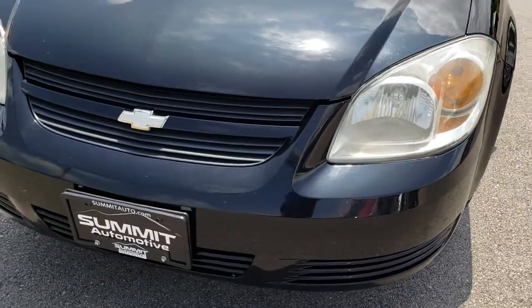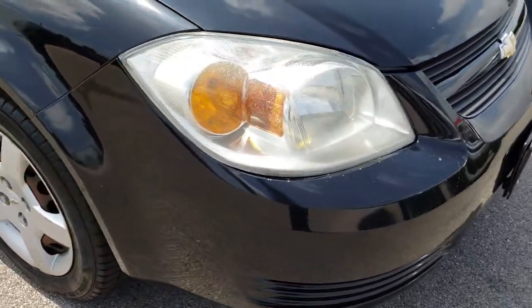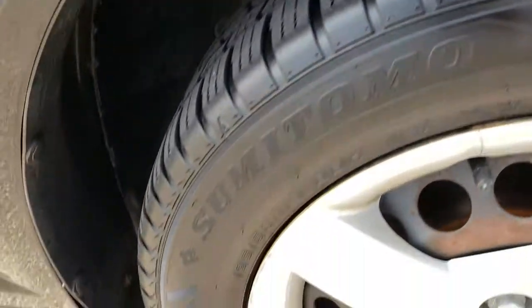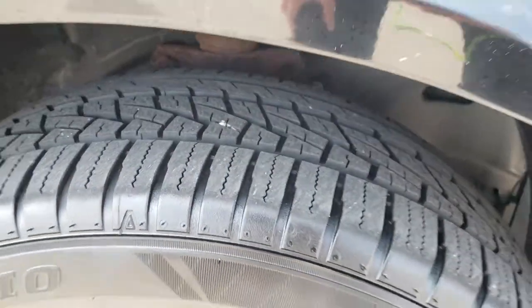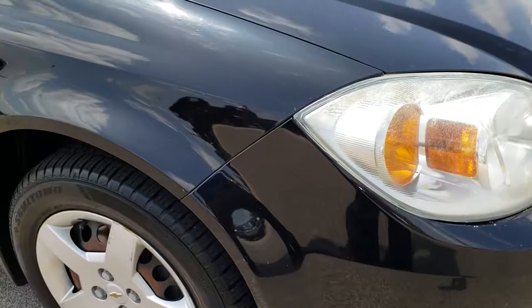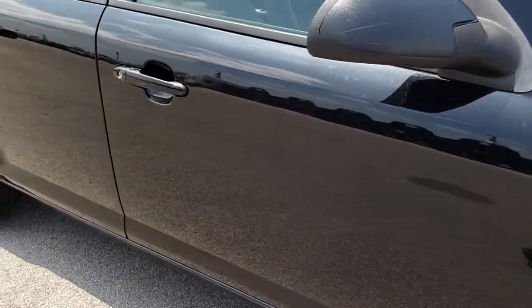Headlights are pretty clear. No major dents, dings, or cracks on that front bumper. Passenger side rim and tire are in about the same condition, and that tire has just as much tread as the driver's side. As we go down this side of the car, you'll be able to tell just how reflective and mirror-like that paint is.